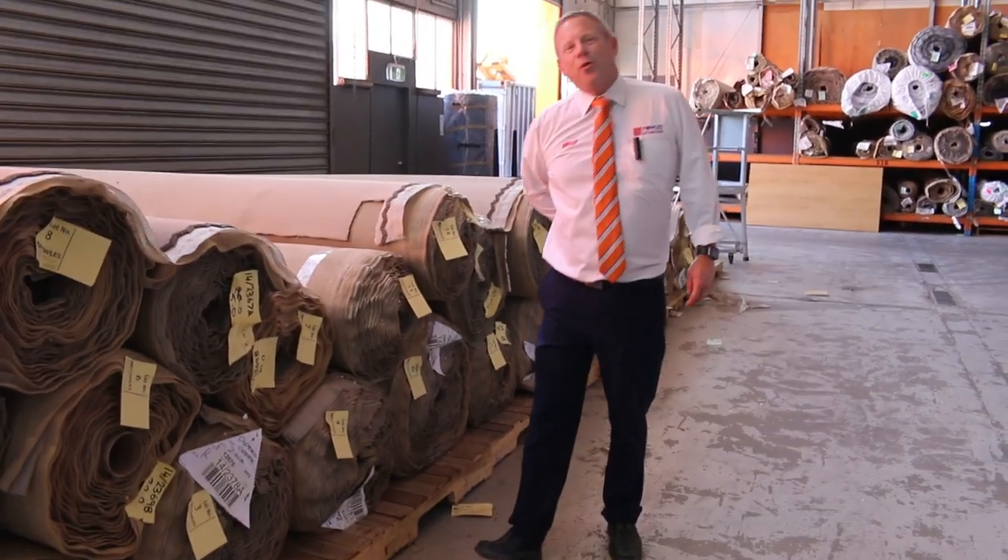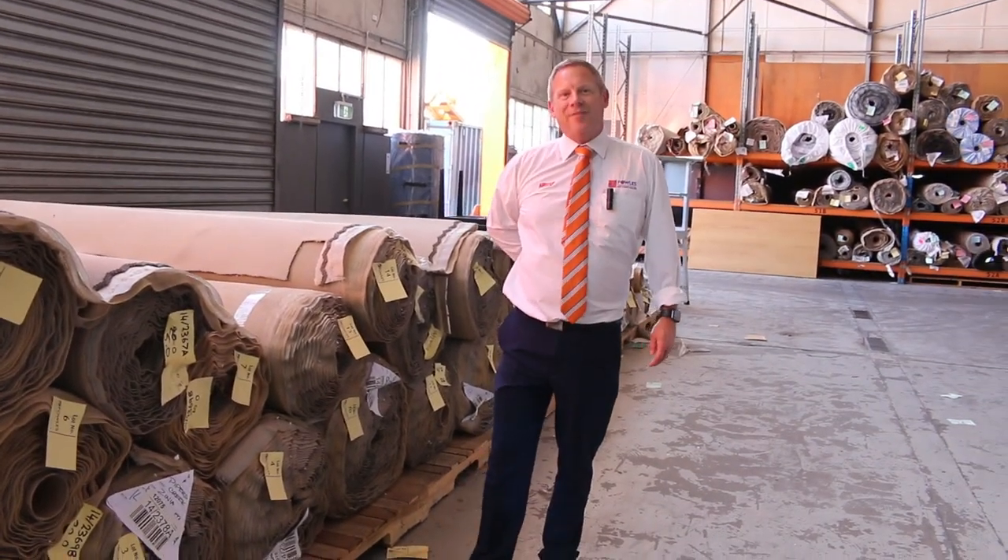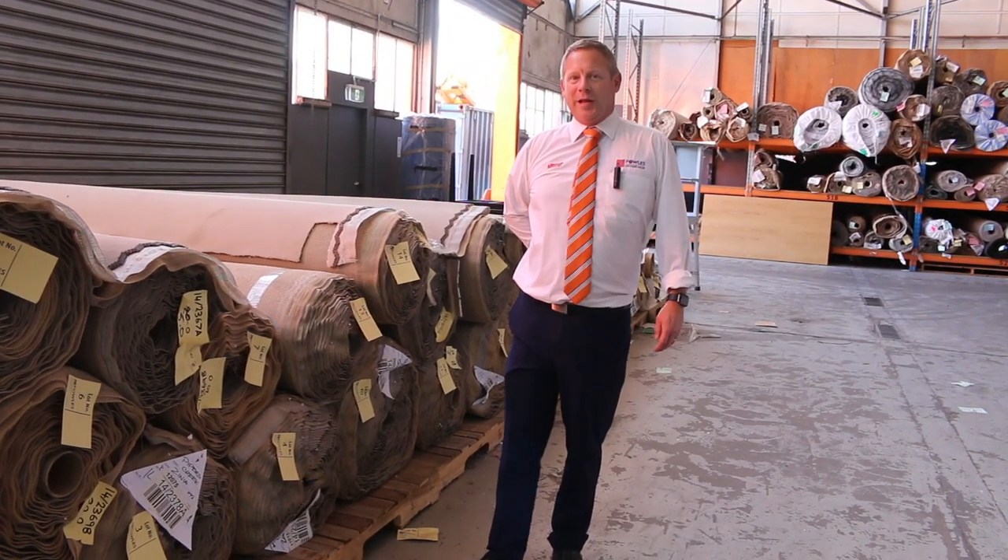Hi, I'm Liam from Fowles and welcome to the Carpet Auction Preview for Wednesday the 27th of September 2023 at 10am.